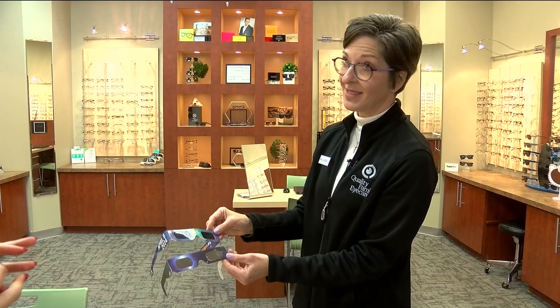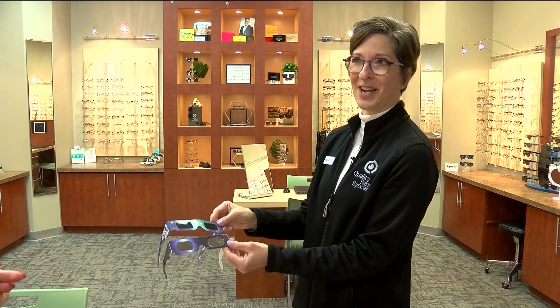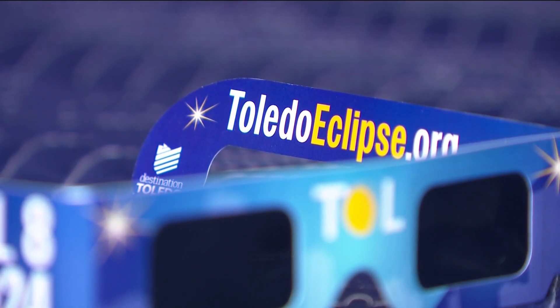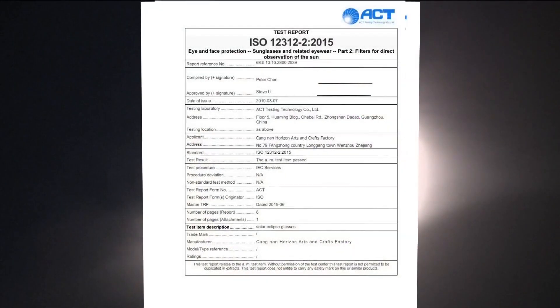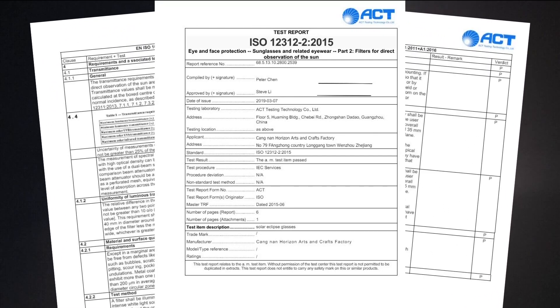That's Dr. Angela Jackson, an optometrist who has an office in Rossford. She noticed the glasses handed out by Destination Toledo were missing that ISO certification. Destination Toledo showed us documentation which they claim shows the glasses are ISO certified — it's just not on the actual glasses.